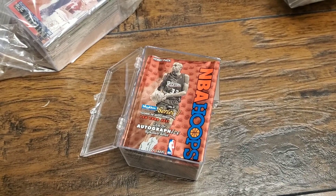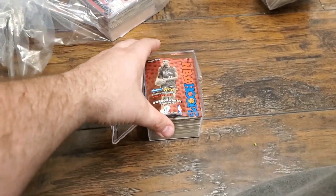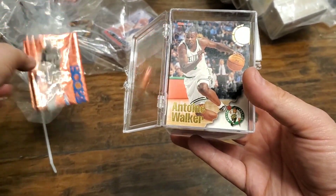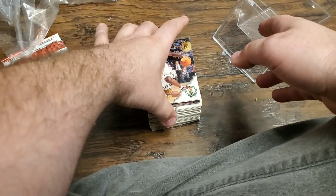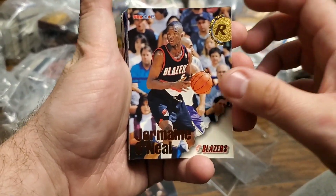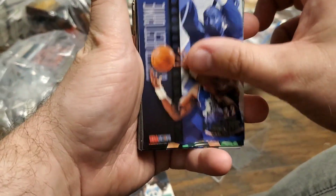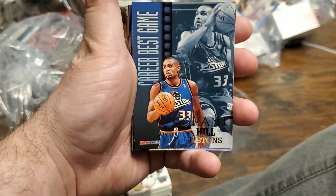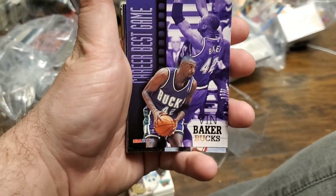Let me switch over to my chest camera so I can use both hands. Alright, here we go. 1996-97 NBA Hoops — wrapper right here on top. Bottom card is also NBA Hoops. Let's see what we have. Right here we have an Antoine Walker. Rookie Jermaine O'Neal rookie — that's a good sign. Reggie Miller, Karl Malone, Jason Kidd, Larry Johnson, Grant Hill, Penny Hardaway, Patrick Ewing, Vin Baker.